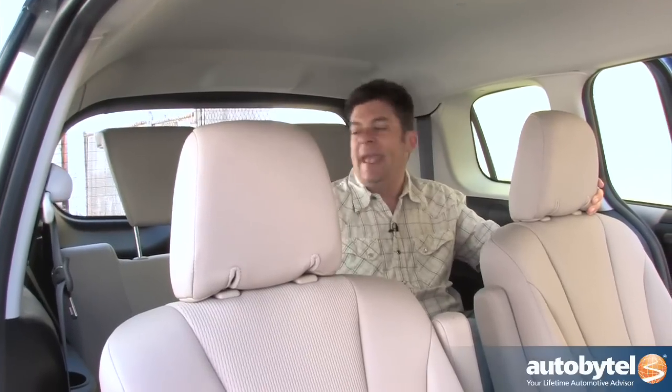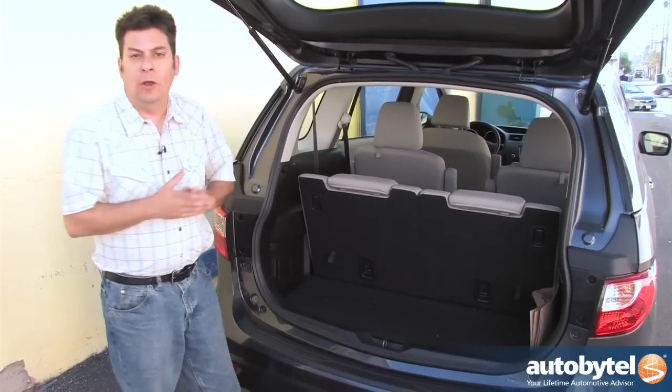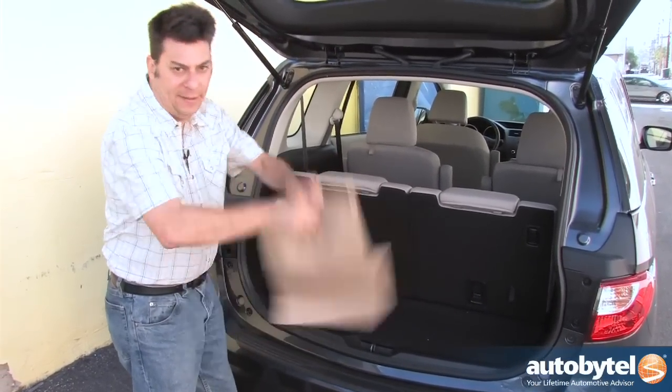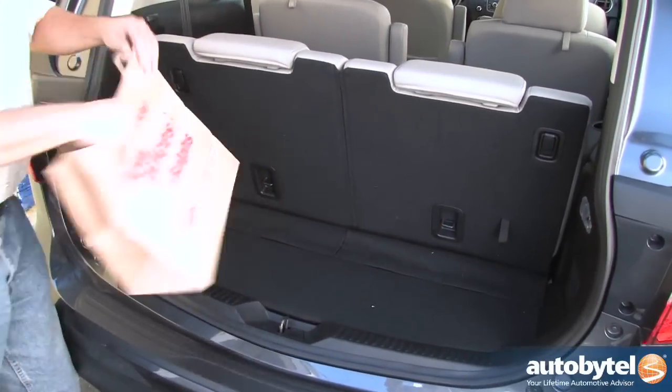But there is a problem with this layout and it's in the back. The problem with the Mazda 5 is that if you have all six seats in place you have almost no cargo room, as I can demonstrate with my handy-dandy grocery bag. Room for a few groceries and that's about it.